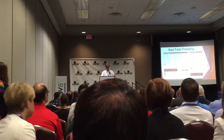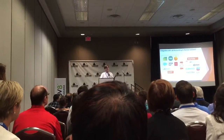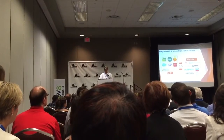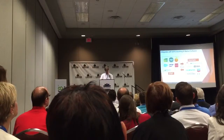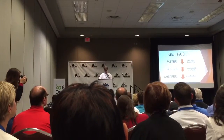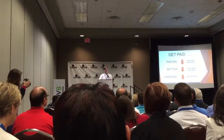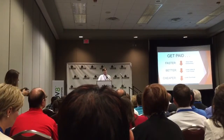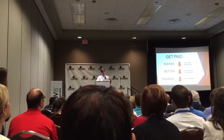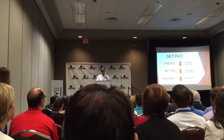Iliad replaces paper field tickets with electronic ones. It then delivers them into the ERP or accounting software that service companies are already using, and connects those through to all major PIDEX-compliant markets. As a result, Iliad helps service companies get paid faster by reducing days sales outstanding, get paid better by reducing lost and under-billed tickets, and get paid cheaper by reducing the overhead it takes to manage all this paper.